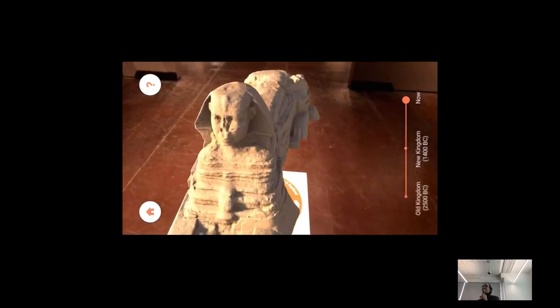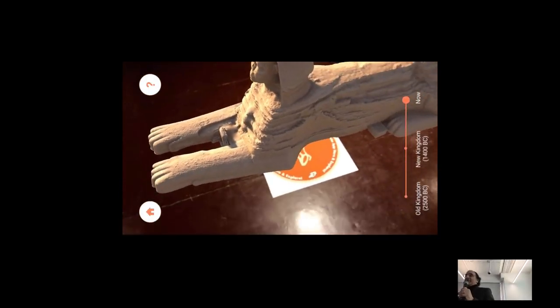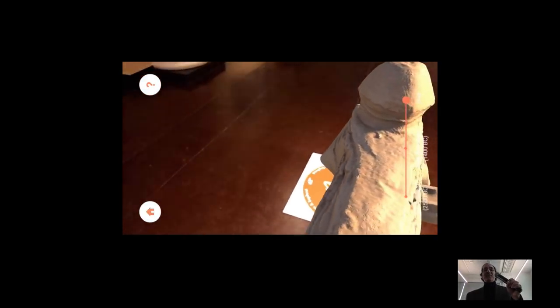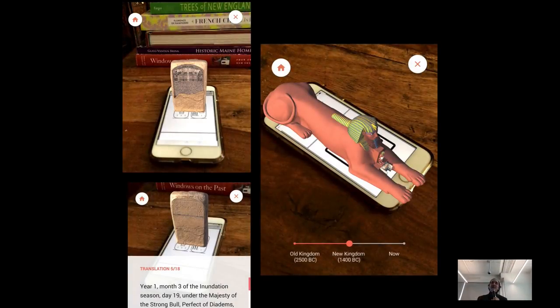You can also aim at a target on the floor and an augmented reality Sphinx appears right in front of you. You can move the time slider from the Old Kingdom to the New Kingdom when the stela and a royal statue were added between the paws. You can kneel down and get up close, then switch to the present day. I was playing with this at home and my cats were jumping up on the table as if they could see the Sphinx. The app works at home too — you can print a simple two-page PDF as your QR code and aim your phone at it.